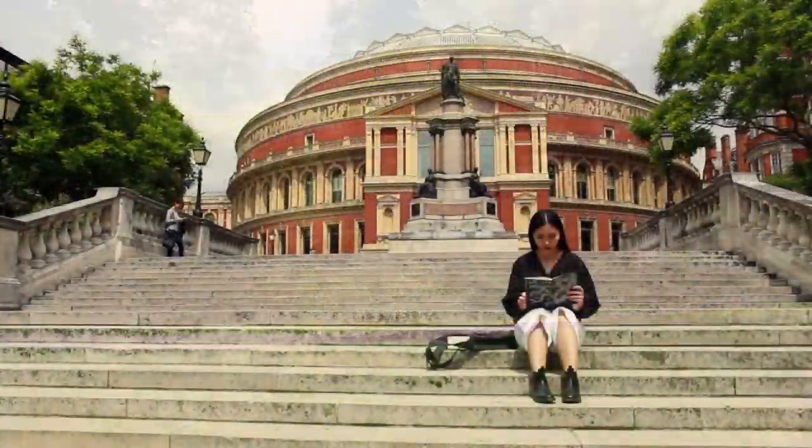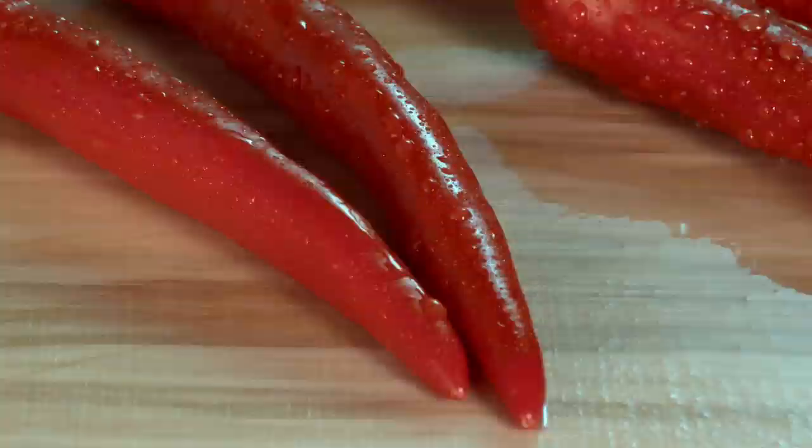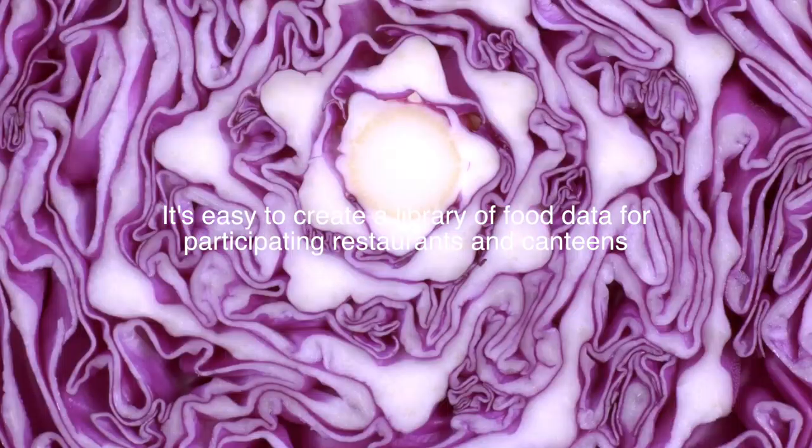MyDiet — a system that promotes healthier eating habits by connecting an individual's dietary requirements and food preferences to food data and menu options in restaurants and canteens.